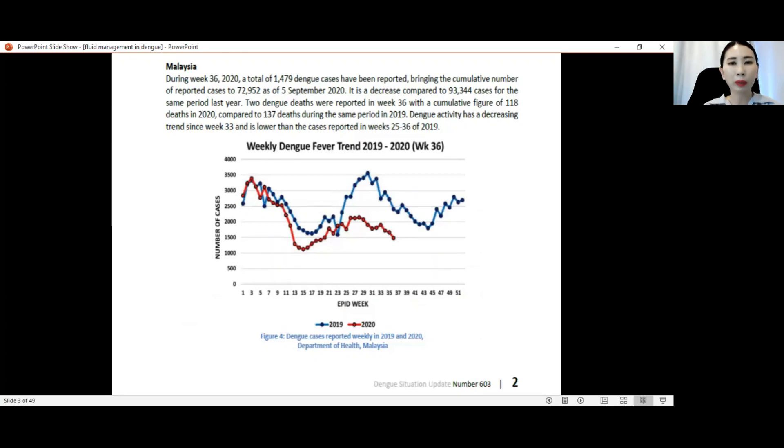Looking at the weekly epidemiology study in Malaysia, during week 36 in 2020, there was a total of 1,479 dengue cases reported. The total cases for this week were less compared to week 36 in 2019. Two dengue deaths were reported in week 36 with a cumulative figure of 118 deaths in 2020, compared to 137 deaths during the same period in 2019. So both the number of cases and mortality have reduced.